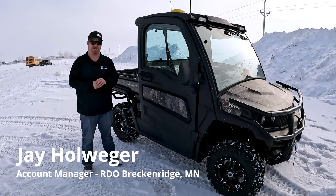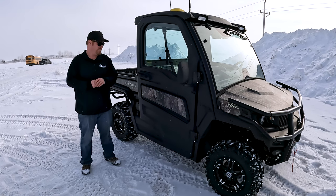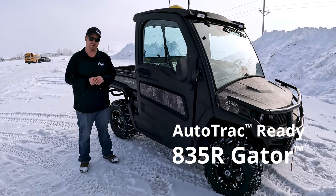This is Jay Holloway with RDO Equipment in Breckton, Minnesota. Today we have the 835R next to us. We'll walk through some of the new features, options, and changes for the Model Year 23 Gator.